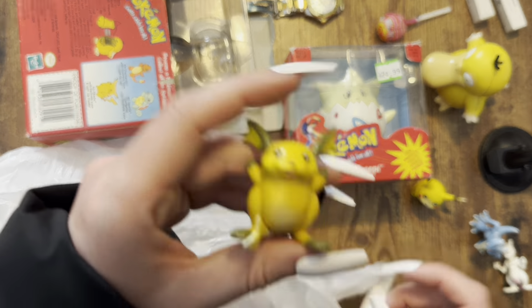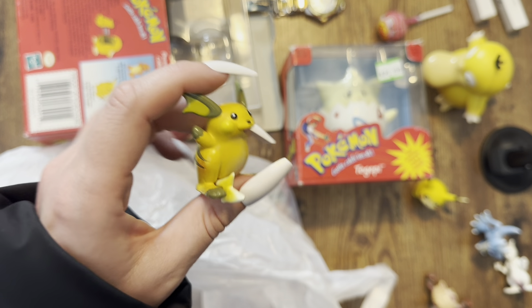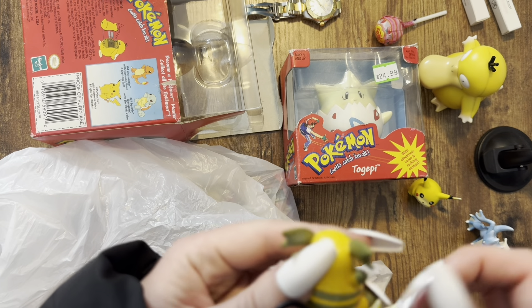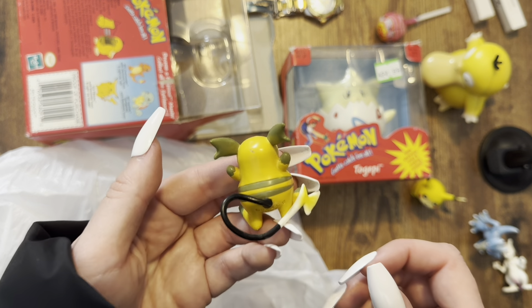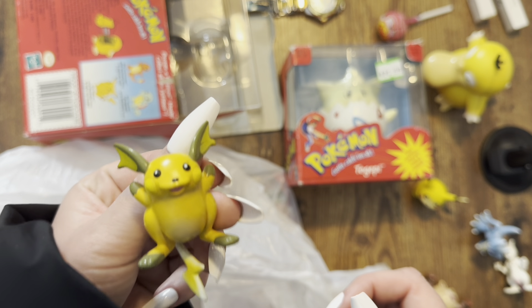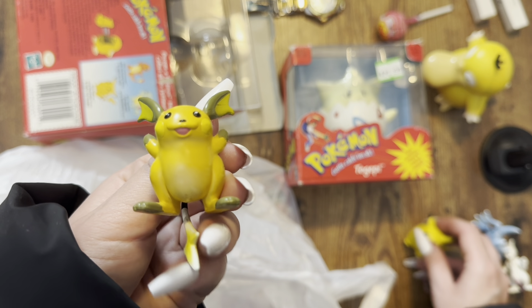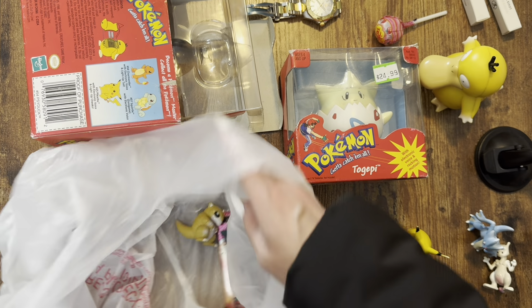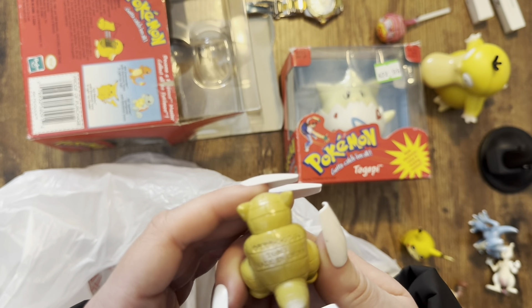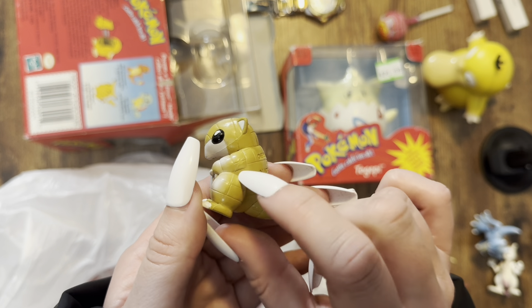We got a Raichu — this is like the OG Raichu. It looks like Lieutenant Surge's Raichu right there. The tail, I don't know if it should be like that — it probably wound up bent somehow. But he is a little chunk-chunk. He really looks like the OG version. Sandshrew was one of my favorites back in the day too, and this is just a sturdy little toy. That face is so good — his little chunk legs.